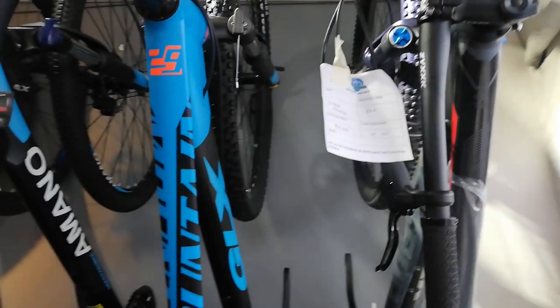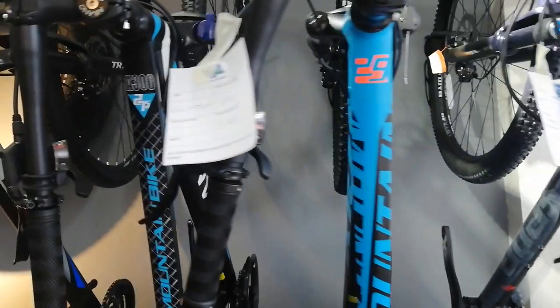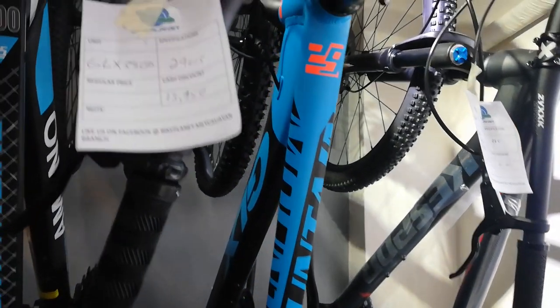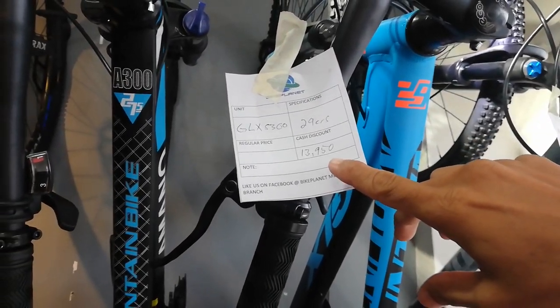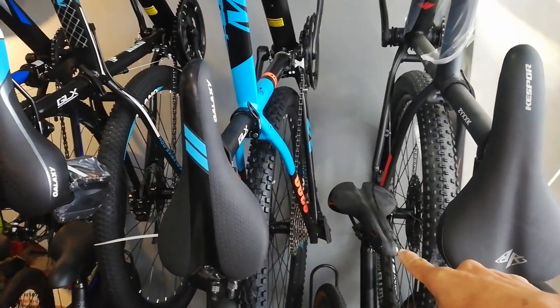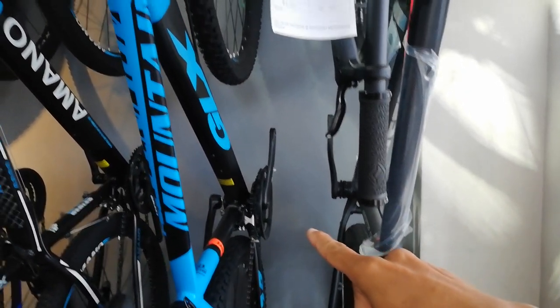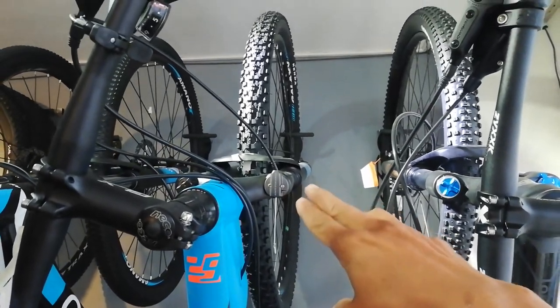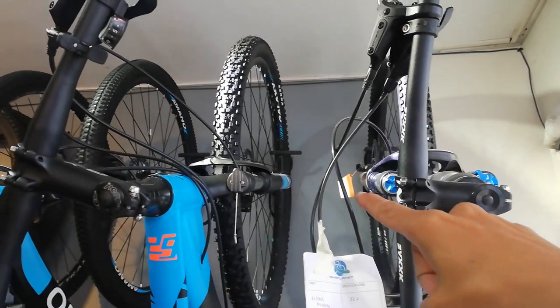Dito tayo ngayon sa GLX — buy check natin yan, babalikan natin yan. GLX 5,000 — 3,000 ang model, size 29. Ang cash price niya ay 19,953. 3 by 9. Kitang kita yung kulay niya. Alloy ang hubs. Tapos square tapered ang crankset. Ang kagandahan niya ay remote lockout. Coil type ang ating shock. Para sa akin, okay na rin ang coil type — parehas lang naman na tumatalbog yan.